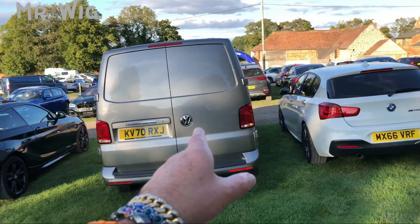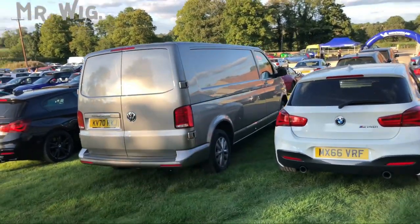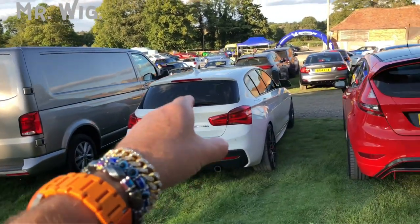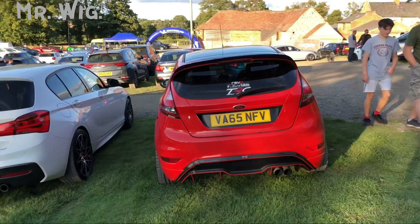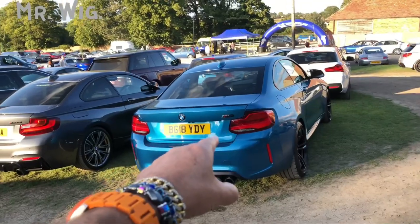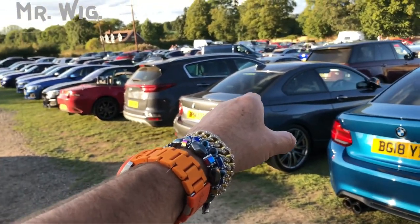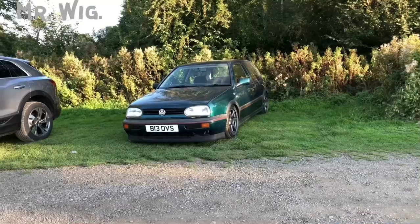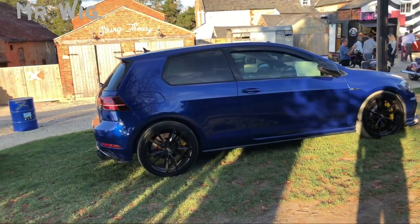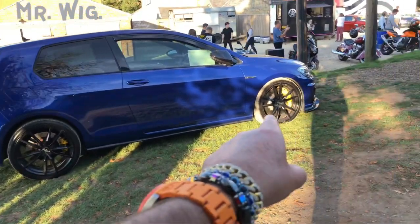Nice Volkswagen Transporter — these vans are very expensive guys, really expensive. Another BMW 1 Series 140i. And a Ford Fiesta ST. BMW M2, really nice in turquoise. We've got a BMW 235i as well — cool car, it's a legend, I love it very much. Really nice with the calipers painted yellow on both wheels, front and back.